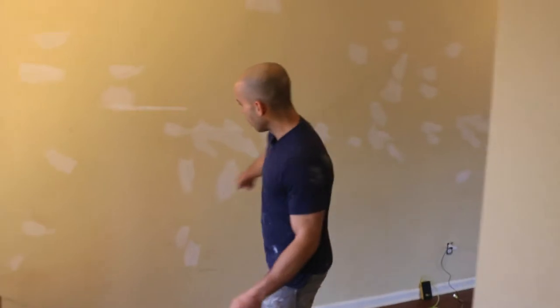First and foremost, we sand every square inch of the wall. Second, we mud any imperfections — that's the phase you're seeing now. We went ahead and mudded any kind of imperfections that we found in the wall. That's what you're seeing on the wall over here — all the mud that we already did.